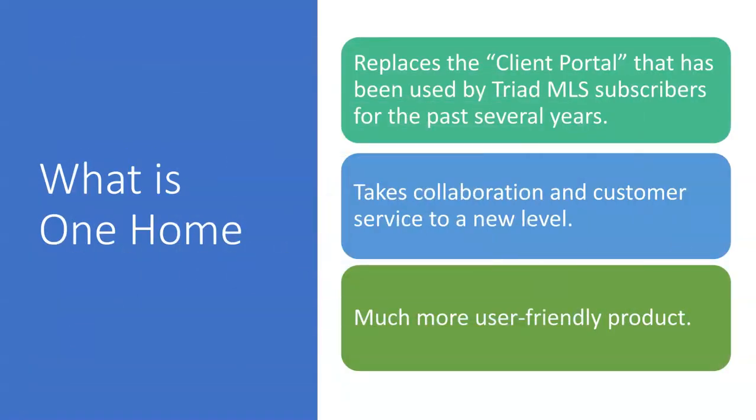What is One Home? Over the past several months, webinars have been made available for all Triad MLS subscribers to learn about this wonderful new product. Here's a quick overview in case you missed one of those training opportunities. One Home is replacing the current client portal that has been used by Triad MLS subscribers with their clients for the past several years. One Home takes collaboration and customer service to a whole new level.